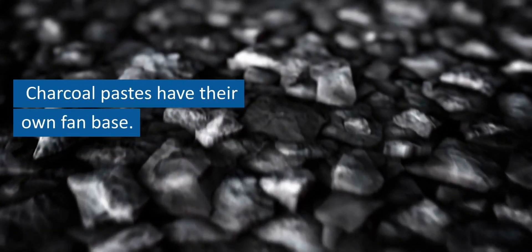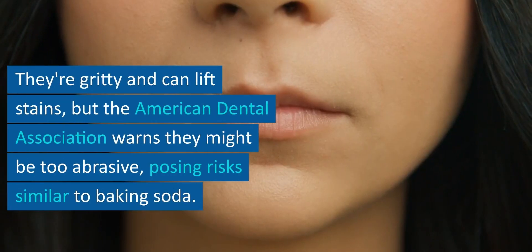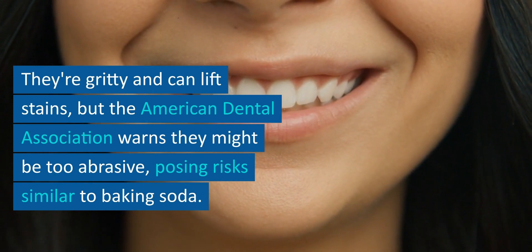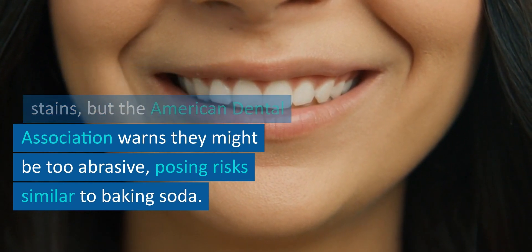Charcoal pastes have their own fan base. They're gritty and can lift stains, but the American Dental Association warns they might be too abrasive, posing risks similar to baking soda.